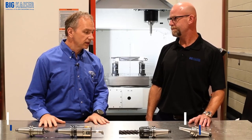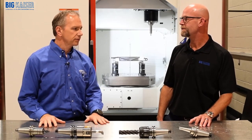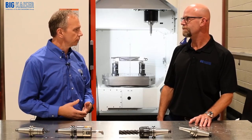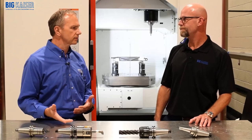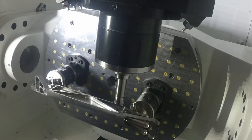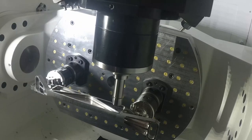Well, for us, it all comes down to accuracy and repeatability. And we certainly had a big step forward once we started utilizing the BigPlus tool holders and obviously the spindle grinds. So you've been able to get more aggressive as far as depth of cut, speeds and feeds?